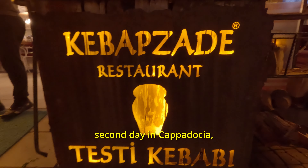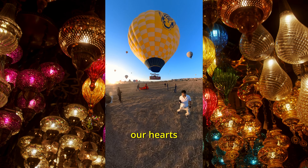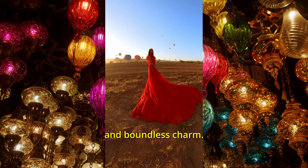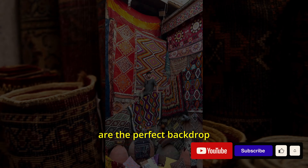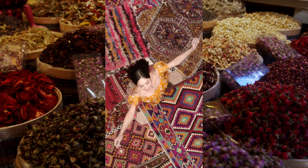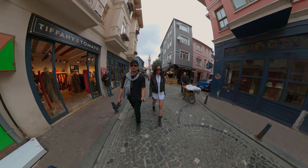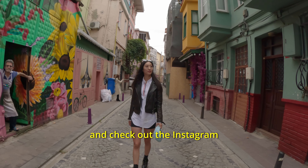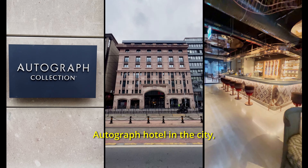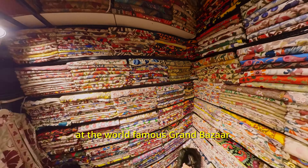That concludes our second day in Cappadocia and our fourth day in Turkey. From dawn to dusk, Cappadocia has captivated our hearts with its ethereal beauty and boundless charm. There's so much to do and its amazing visuals are the perfect backdrop for any content creator. Don't miss our next episode where we return to Istanbul and check out the Instagram-famous Balat neighborhood. We also stay at the newest Autograph Hotel in the city, the Burdock Hotel, and end the trip with a shopping spree at the world-famous Grand Bazaar.